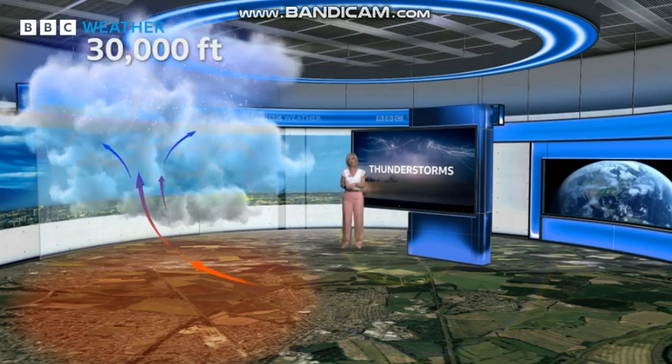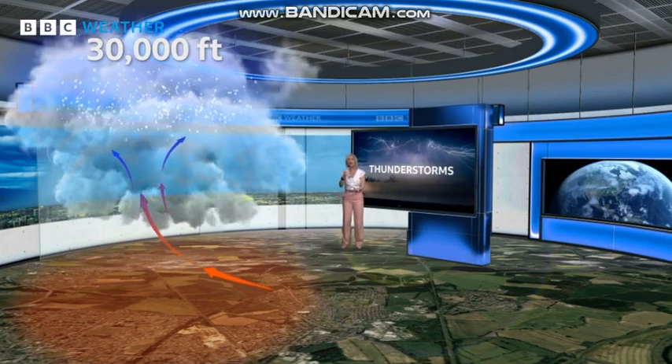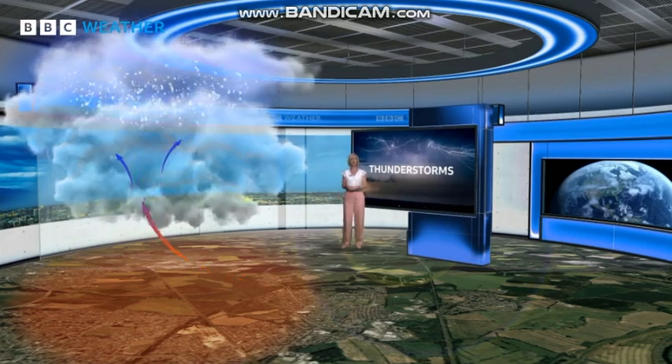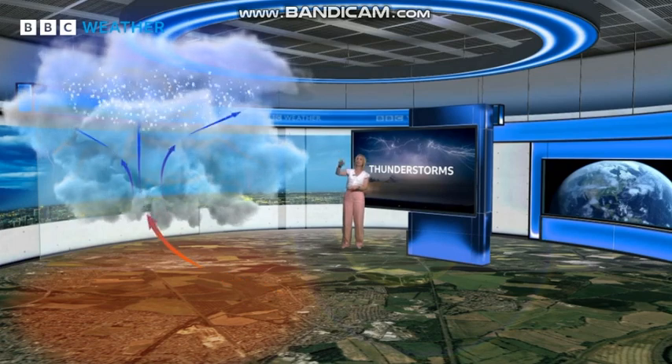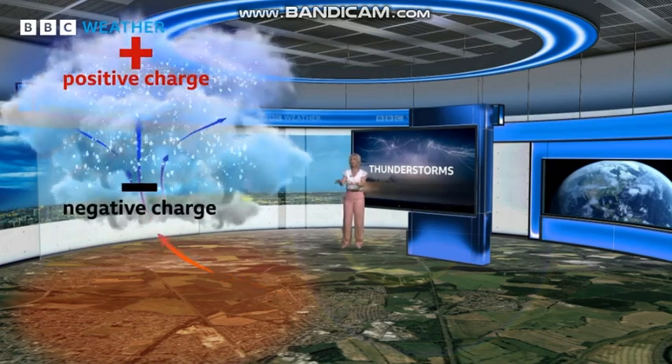As water droplets get thrust up as high as 30,000 feet, they freeze into ice crystals, which get bounced around, banging into each other. Small, light ice particles gather near the top of the cloud, creating a positive charge, while heavier, negatively charged hail sits near the bottom.